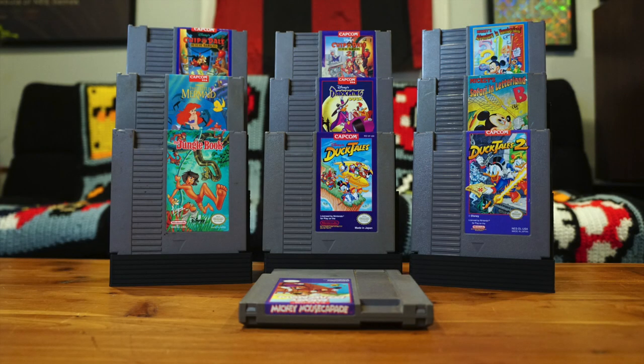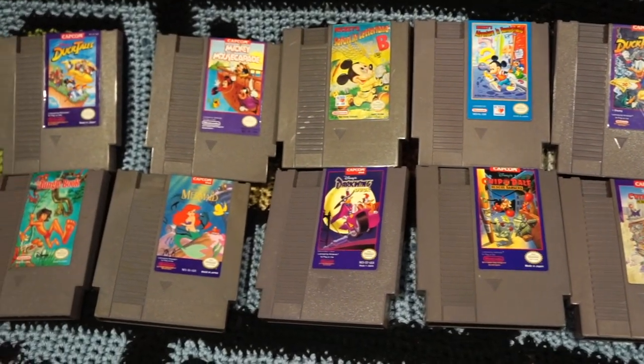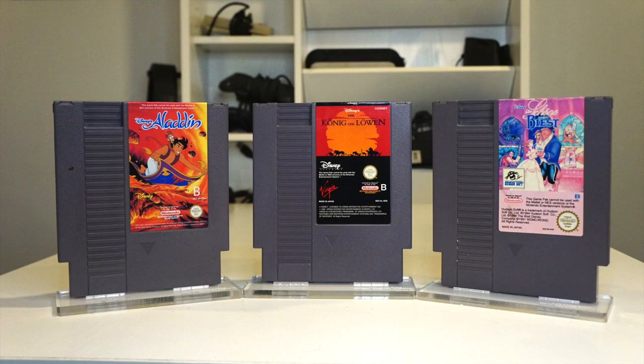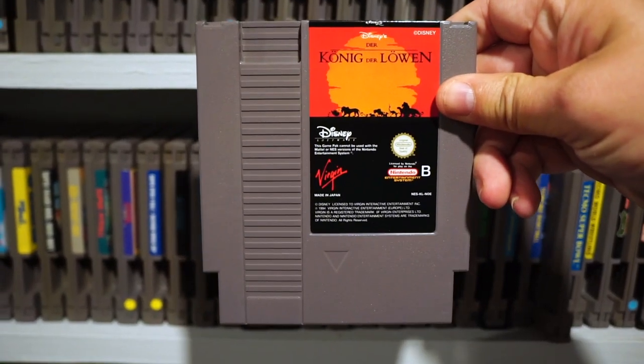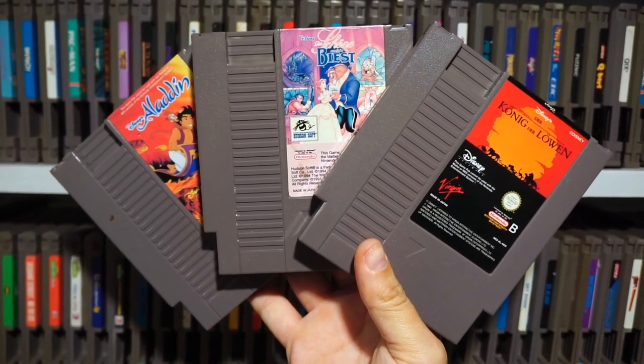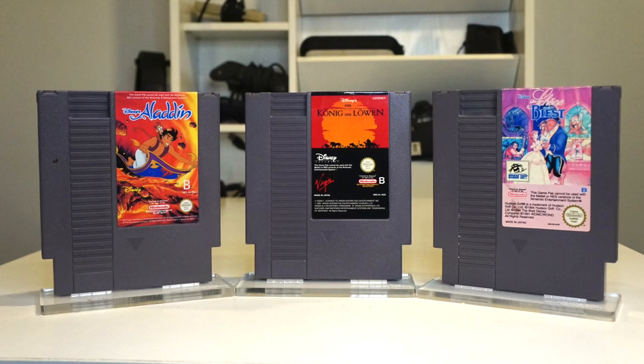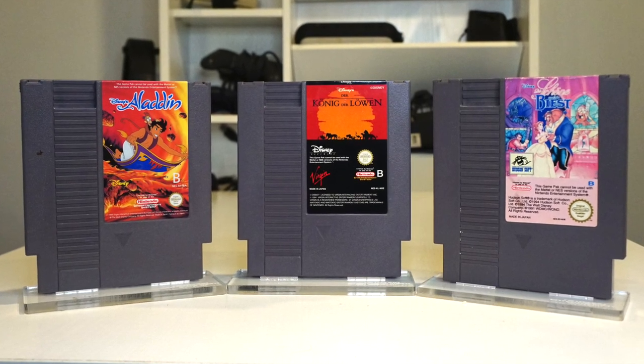There were a whole grip of Disney games released for the NES, including Duck Tales, Jungle Book, Little Mermaid, and many more. Oddly enough, the video game ports of three Disney films — Lion King, Aladdin, and Beauty and the Beast — were only released exclusively in PAL regions. Why? No idea. But once you see these bad boys, you'll be thankful they never reached you.